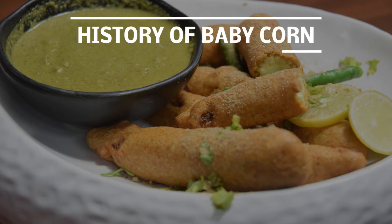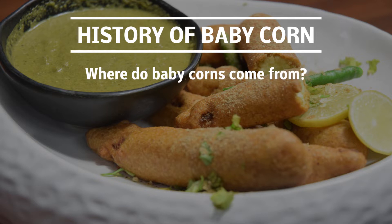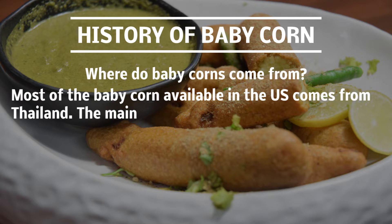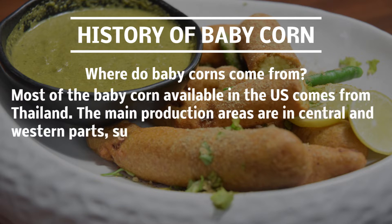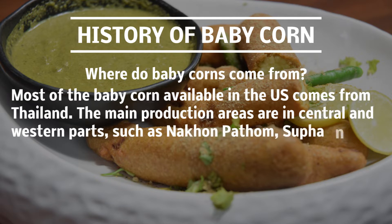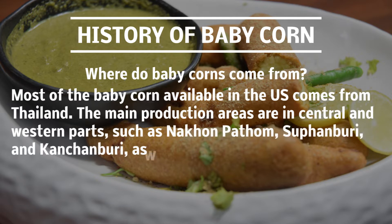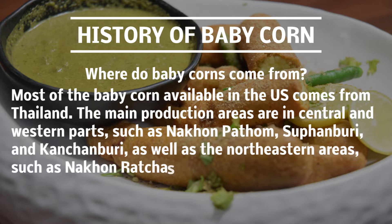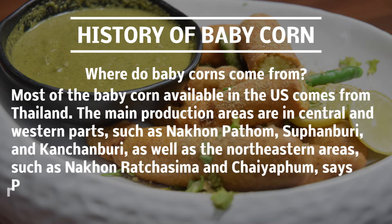History of baby corn: where do baby corns come from? Most of the baby corn available in the U.S. comes from Thailand. The main production areas are in central and western parts such as Nakhon Pathom, Suphanburi, and Kanchanaburi, as well as the northeastern areas such as Nakhon Ratchasima and Chaiyaphum.